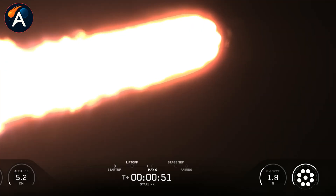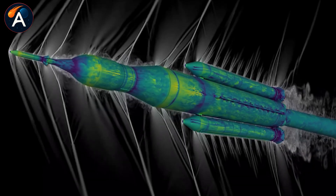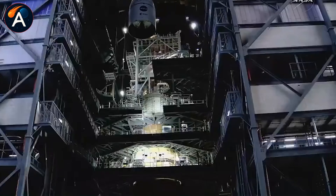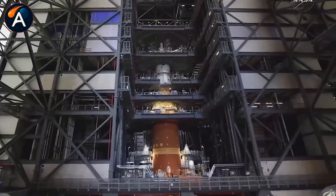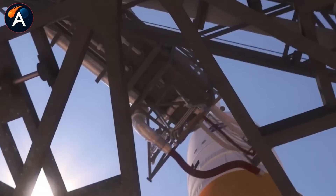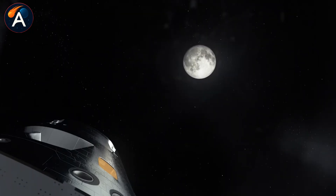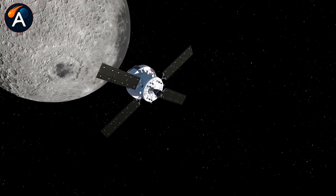NASA just stacked Orion on top of the SLS rocket for Artemis II. The first crewed lunar mission since 1972 is now fully assembled inside the Vehicle Assembly Building. Four astronauts — Reid Wiseman, Victor Glover, Christina Koch, and Jeremy Hansen — are going around the moon in 2026, testing systems that will eventually put boots back on the lunar surface. The trajectory is called a hybrid free return, meaning if anything goes wrong, gravity brings them home automatically, no engine burns required. It's the safest possible profile for the first crewed deep space mission in over 50 years.